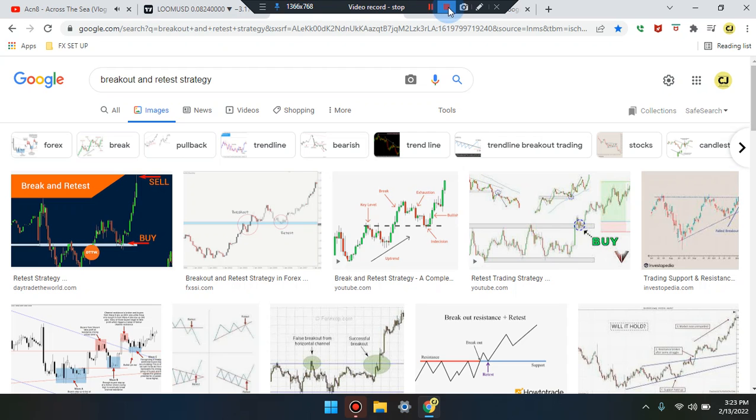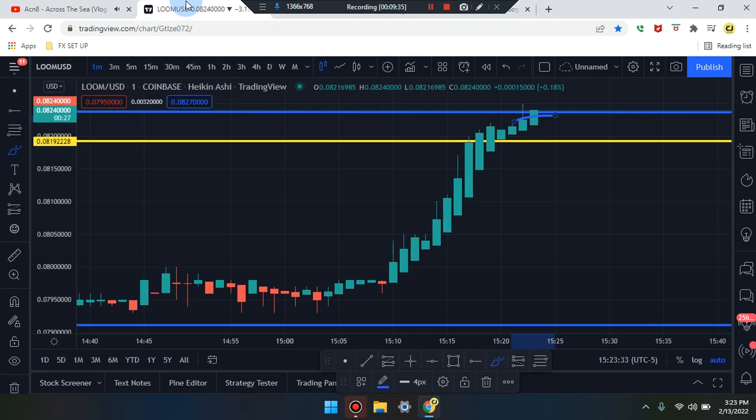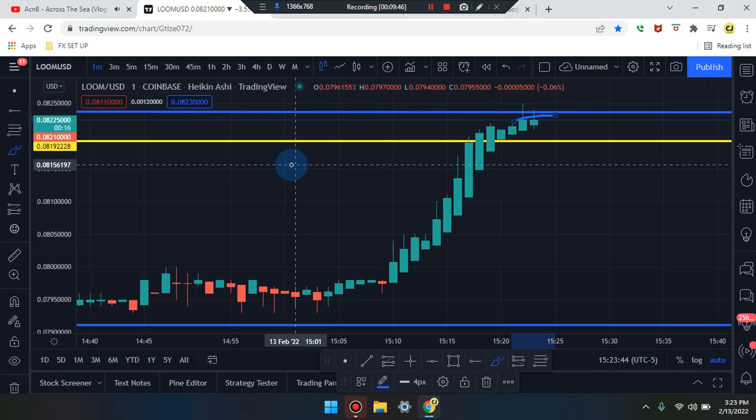Very important information — please study and review the Forex cheat sheet, click on images, and please study the breakout retest strategy as well. This is Cam Jones FX daily analysis. Thank you for watching and thank you for your attention. LOOMUSD.